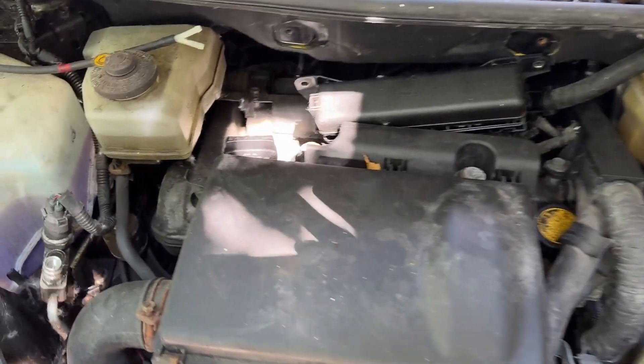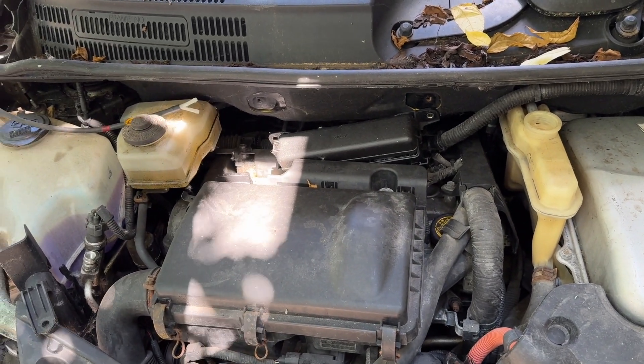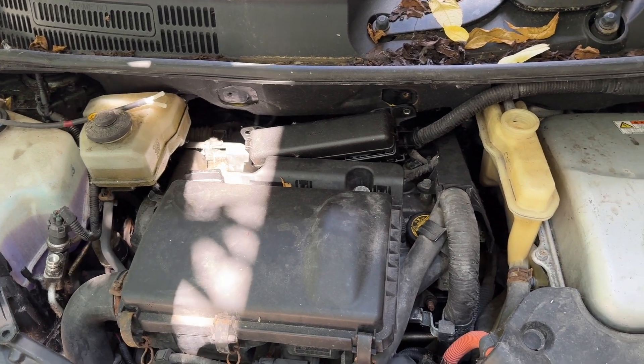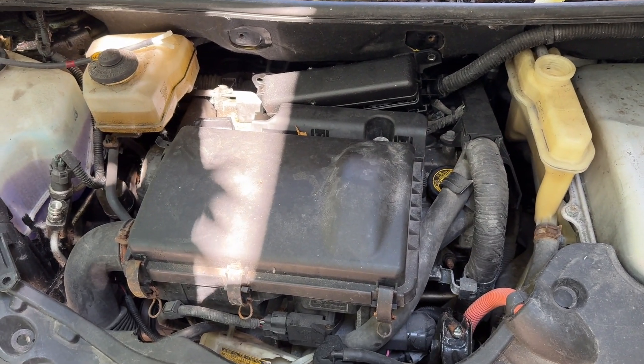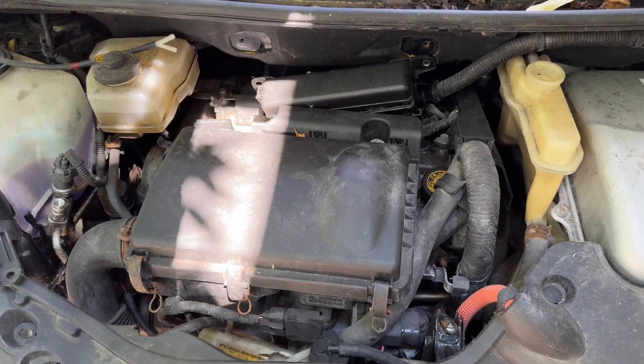First and foremost, you have a gasoline engine. It's the 1NZ — that's 1-Nancy-Zebra — FXE, Foxtrot X-Ray Echo. It's basically just the Toyota 1.5 liter, modified for use in a hybrid with the Atkinson cycle head.